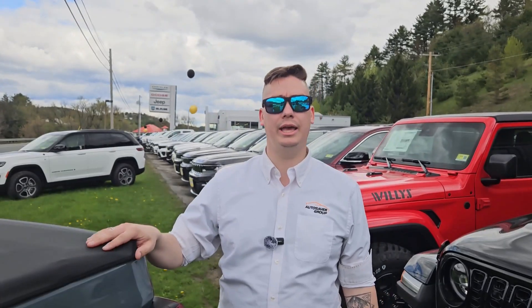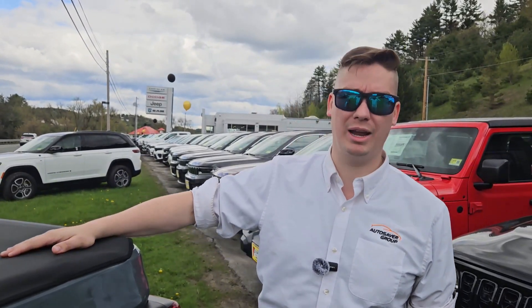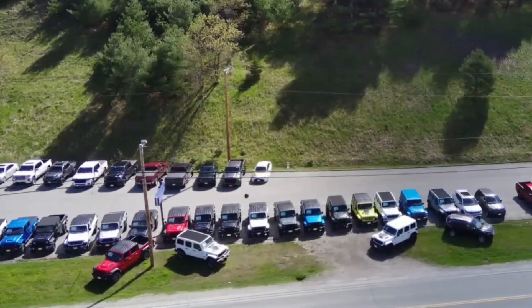Thanks for watching today. Come down and check out one of these at St. Johnsbury Chrysler Dodge Jeep Ram. We have a wide selection of colors — I know you'll find one you love.